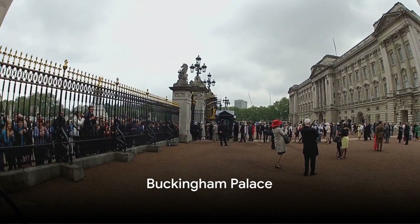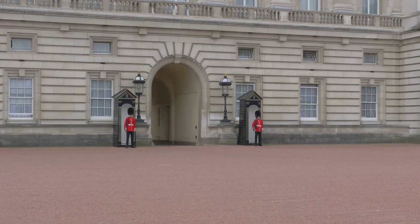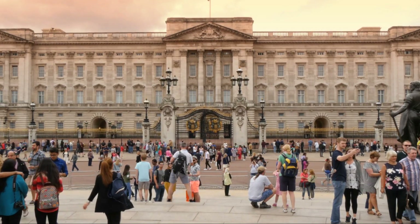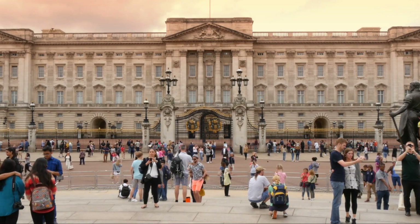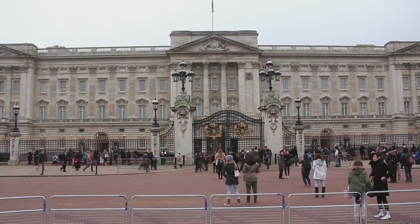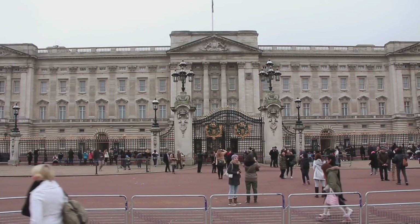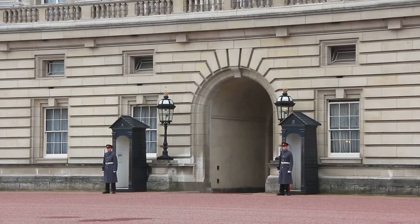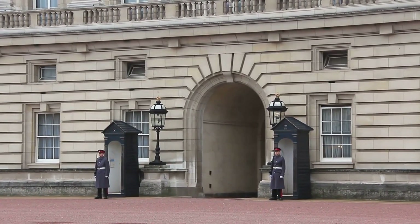Next stop, the majestic Buckingham Palace. An architectural marvel and a symbol of the British monarchy, the palace is steeped in history and grandeur. Originally built in the early 18th century as Buckingham House, it was later transformed into the royal palace we know today in the 19th century under the reign of Queen Victoria. With its iconic facade of Portland stone, the palace is a testament to the neoclassical style. The palace comprises an impressive 775 rooms, including the famous 19 state rooms, which are used for official events and receptions.